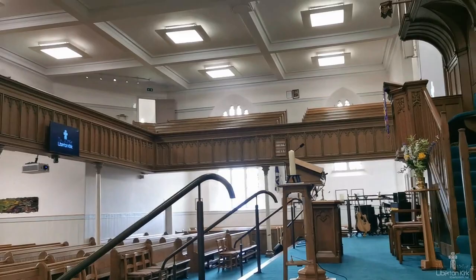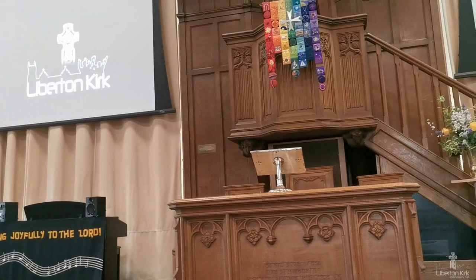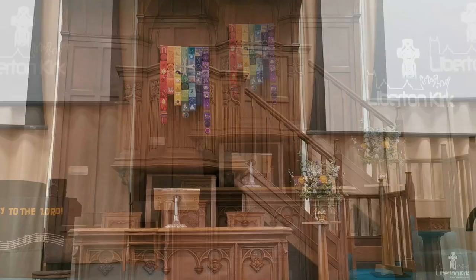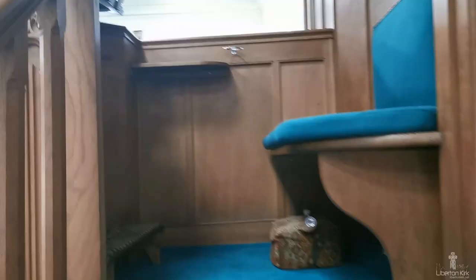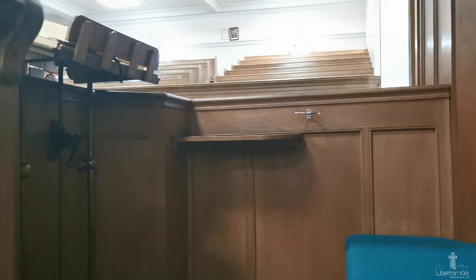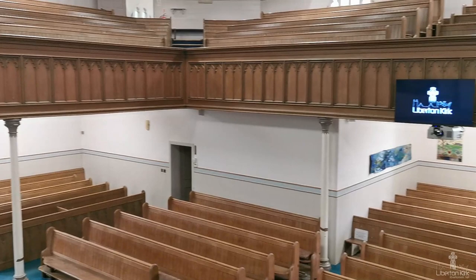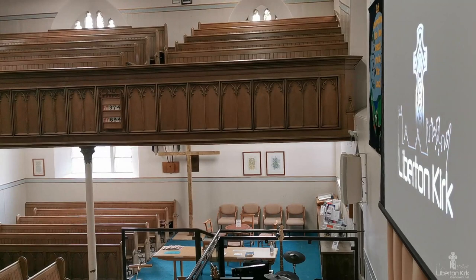Welcome to our lovely church. Perhaps the layout of the interior is unexpected. Instead of the pulpit and communion table being situated at the east end of the church, they are in the middle of the south wall. The pews and galleries surround them on three sides. This design is typical of many old post-Reformation churches in Scotland, where churches became centred on the word of God as preached from the pulpit. If you come up the steps to the pulpit, you will see that the minister can be seen from, and can see, every seat in the church.